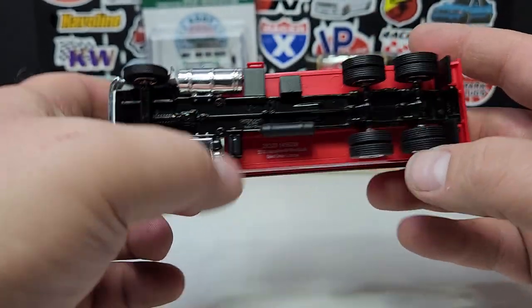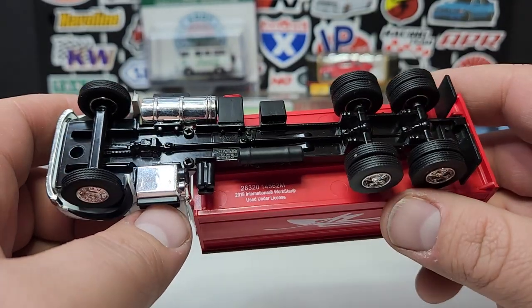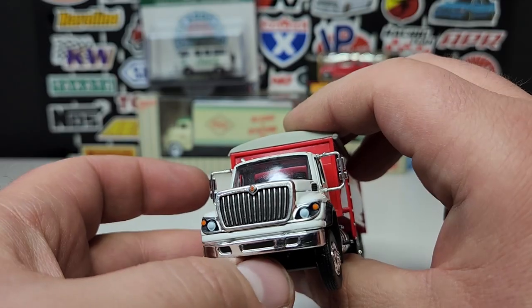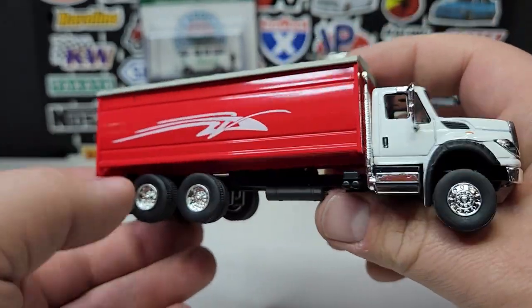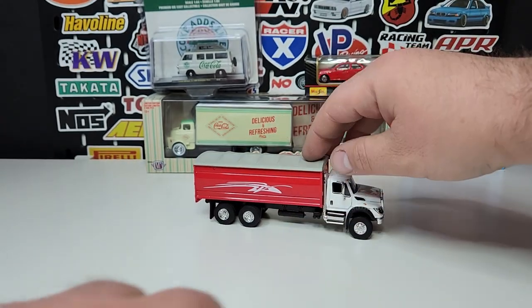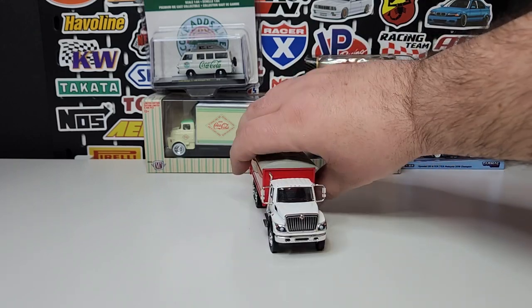These are not numbered, so they're not standard Greenlight releases, but they still look pretty good. Look at the detail on the side. There is one other color for this — I think it's got a black or gray front with a blue back.